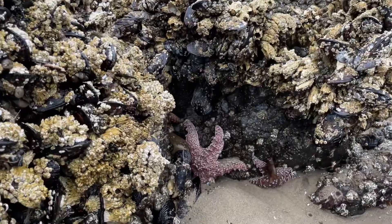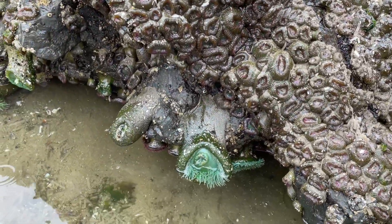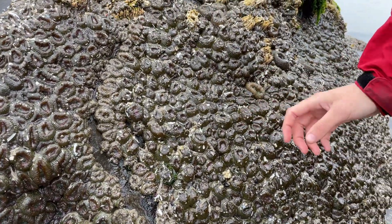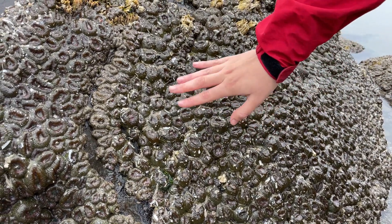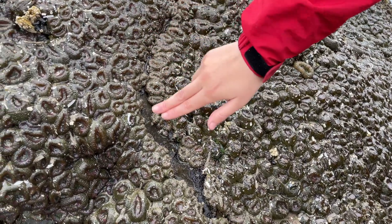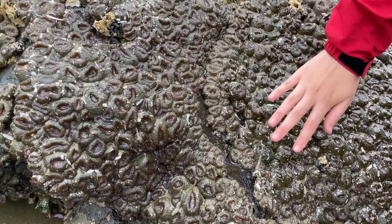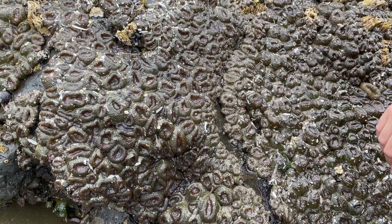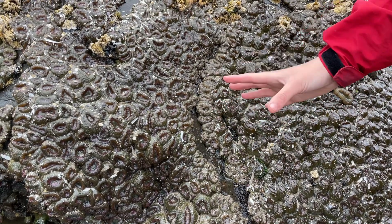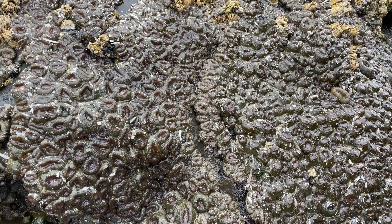Right here these are called aggregating anemones, and what's really cool about them is how they reproduce — by splitting into two. So these are all clones of each other. If you look at this line right here in between them, that separates the different colonies. These two are two separate colonies and they can fight each other for more space. One of these anemones — they're closed up right now — but they'll open up underwater and they'll have a really long tentacle that they use to fight off the other anemones.